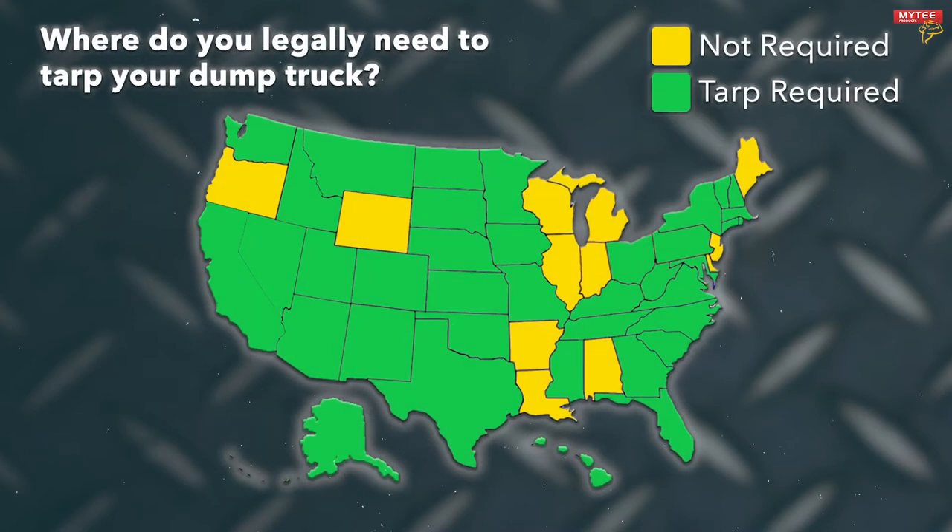Many states have made regulations that require you to cover your dump truck when transporting loose materials. Some states have penalties such as a fine, while others can charge a driver with a misdemeanor for not following guidelines. It's crucial you check the laws of the state you'll be traveling through before hitting the road.